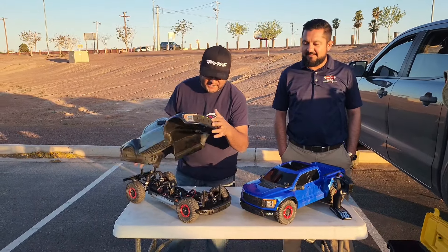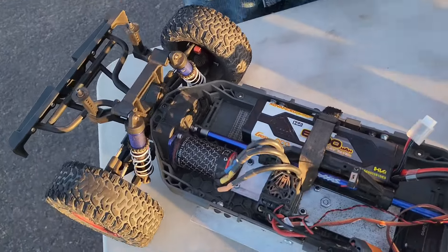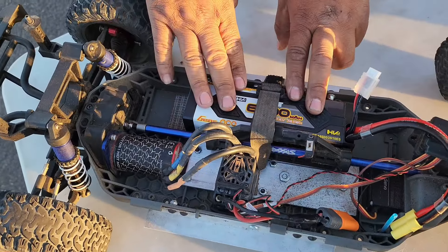Right now we have the reigning champion running a 3S, 3200 kV motor, Copperhead ESC, 2-4S. This one's a 3S at the moment.